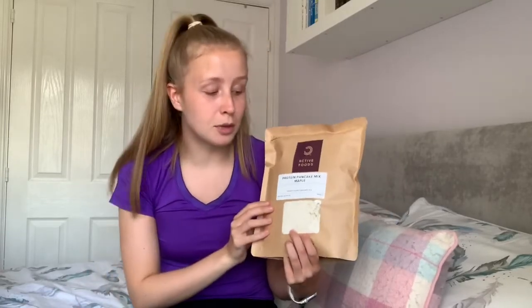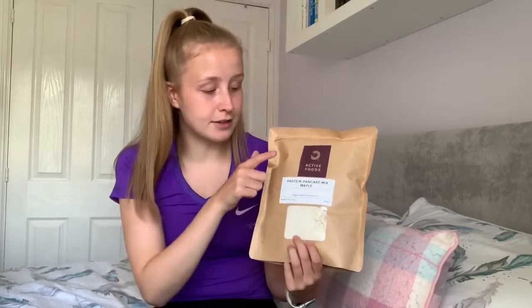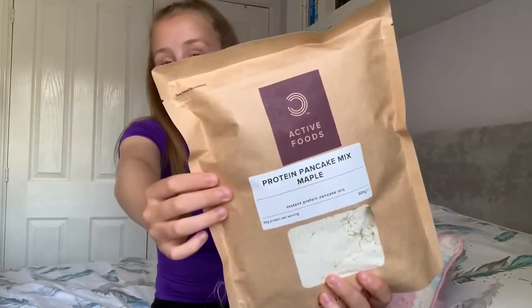All the other things I kind of knew were in the giveaway because the Instagram post said what was included, but I was not aware this was in it — and it's the second best thing in there for sure. This is by Active Foods and it's a protein pancake mix in maple syrup flavor. You know how much I like pancakes — I did a video for Pancake Day and I absolutely love them. The fact that I can get protein in my pancakes and still be healthy while enjoying nice-tasting pancakes is such a win-win. If you need more protein in your diet and love pancakes, definitely check out Active Foods.